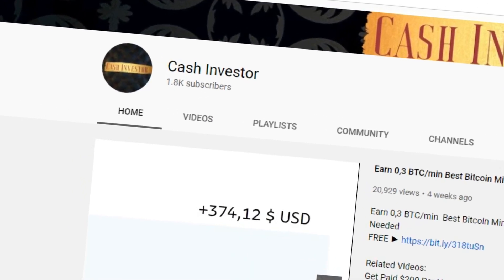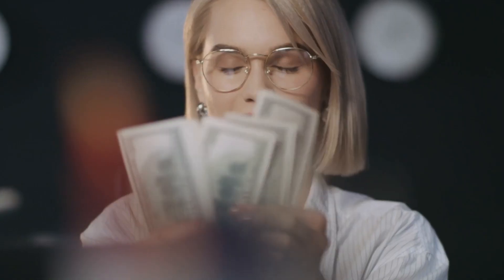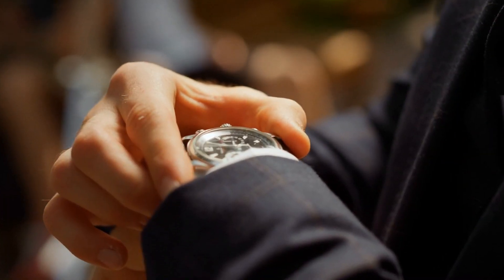Hello guys, welcome to my channel. I'm the Cash Investor and today I'm going to show you a massive method with which you can earn free Ethereum and potentially make thousands of dollars every month. It doesn't require any trading or any kind of investment — only you, your free time, and a computer or a mobile phone is all what you need.